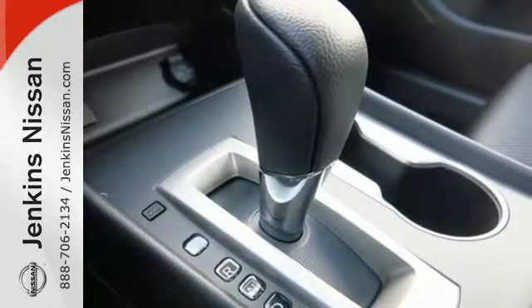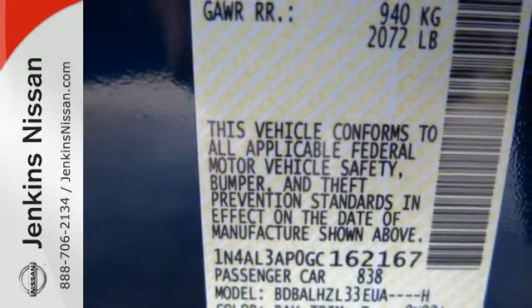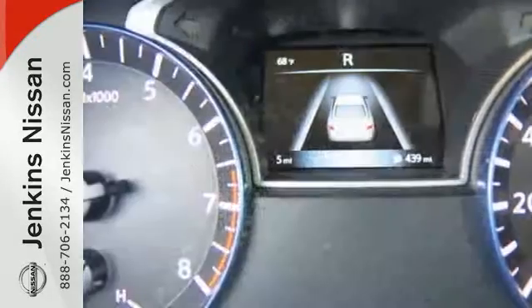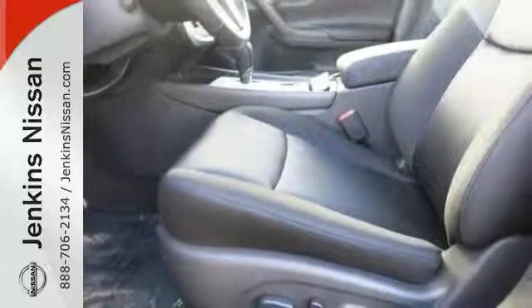Inside the comfortable cabin you'll appreciate the conveniences of split folding down rear seat backs, Bluetooth, and steering wheel audio controls. You'll also enjoy refined handling courtesy of active understeer control and vehicle dynamic control.